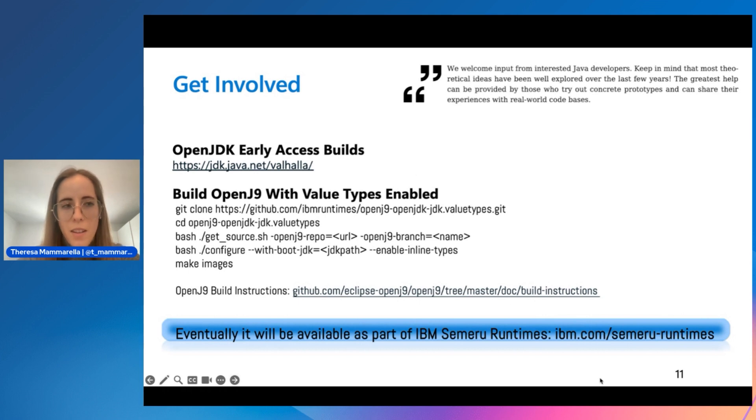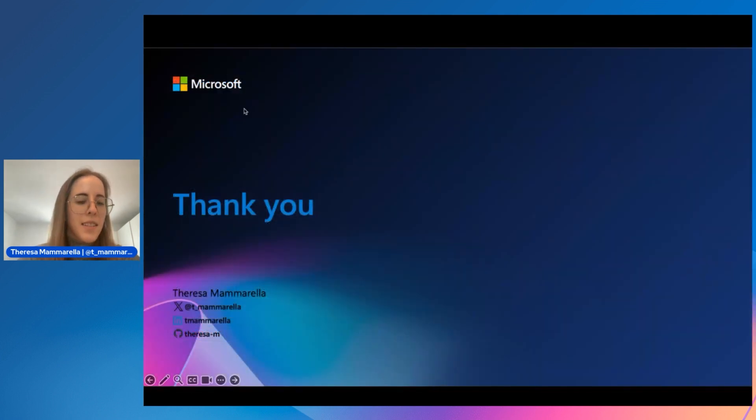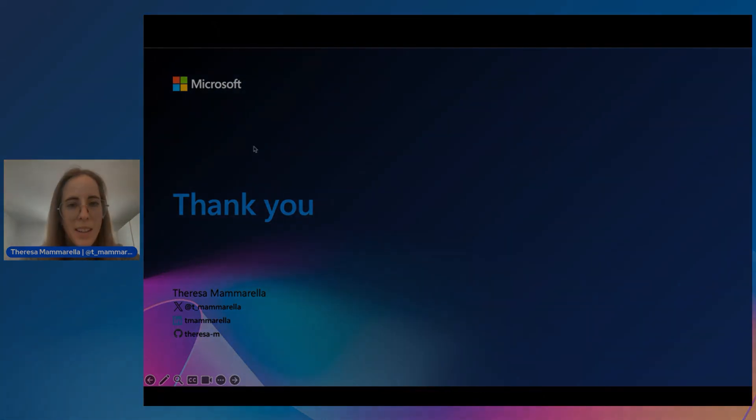That is all for today. Please send your questions in the chat and I will do my best to answer them. Thank you.